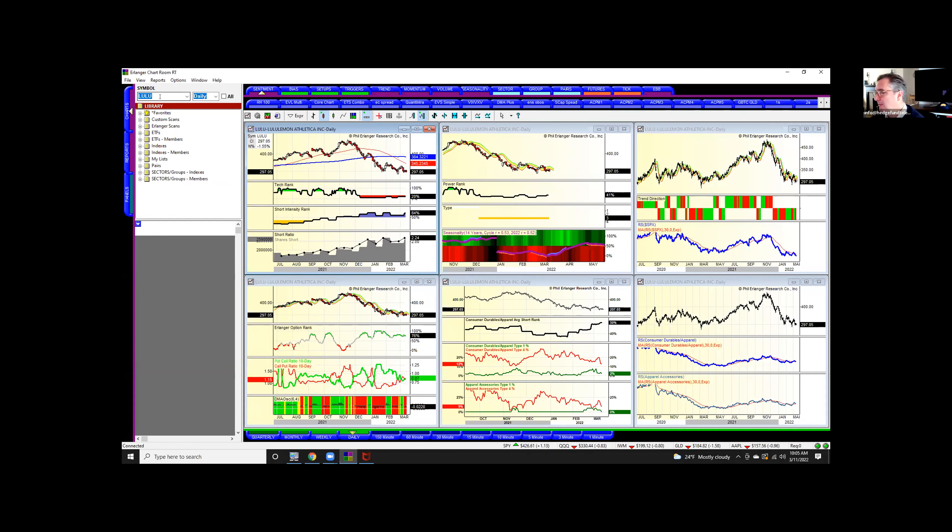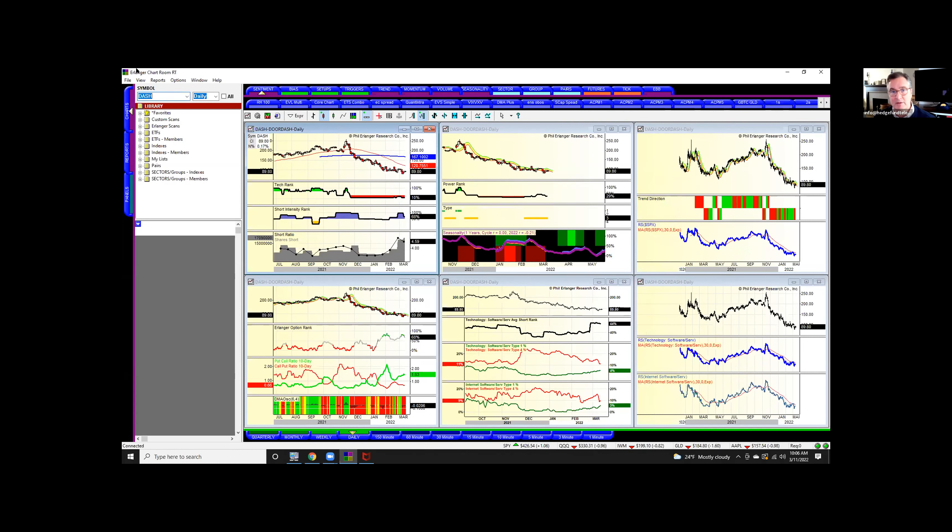Ralph Lauren is still struggling. There's been some exhaustion signals in late February but we just haven't been able to get above the 20-day moving average. Let's look at DoorDash — this was one I was short; I covered it too early but still made 40%. Maybe it gets something going to the upside, but it's still pretty weak.